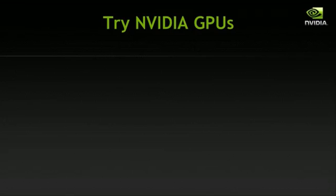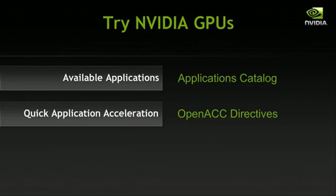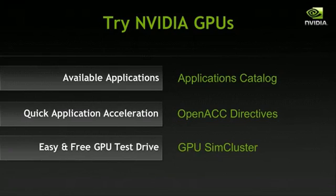Today, more than ever, it's easier for researchers, scientists, and academic institutions to benefit from GPU computing. We have ready-to-go GPU-accelerated applications — see the applications catalog. We are continuously investing in creating the easiest approaches to quickly accelerating your own applications, with OpenACC directives being our latest development. Finally, the GPU SIM cluster is the ideal solution to easily test how a particular application accelerates on GPUs, and it is pre-configured for easy purchase and installation.